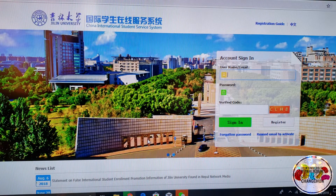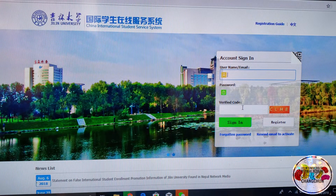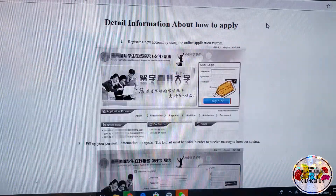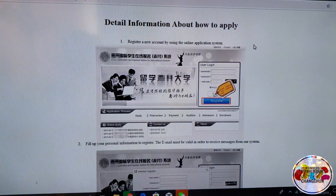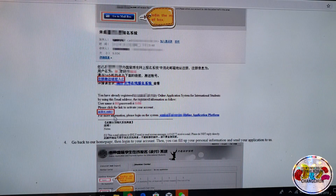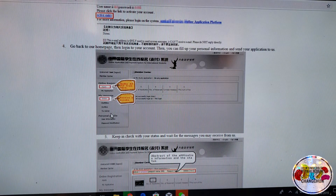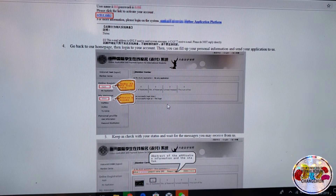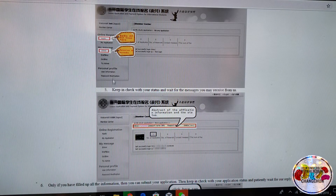This page will come up and you have to sign in. You probably may not already have an account, so what you need to do is register. For registration, they have a guide as well — click up here and this is step-by-step information on how to apply. First, click Register. After you've registered, you're given an email and you get a confirmation. Click to activate your account from your email. After you have activated it, go back to this page and log in. Once you have logged in, you then submit your application.